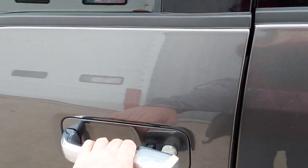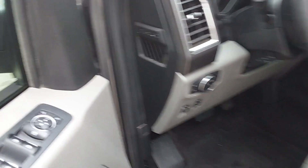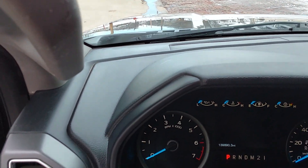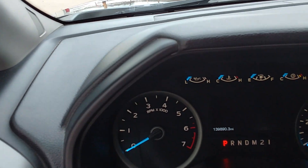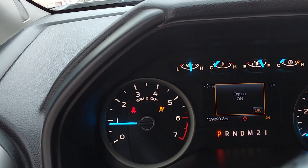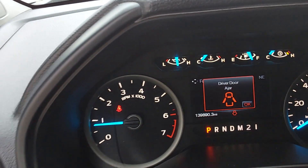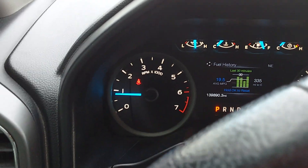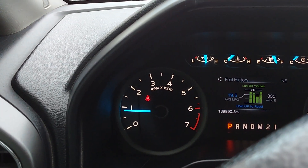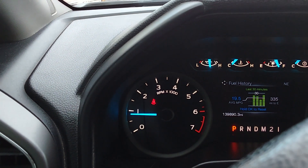Going inside — it does have the liner, the tonneau liner on it. It's 139,890 miles. It's getting really pretty decent mileage driving it back and forth to work or taking Columbus or chasing parts.